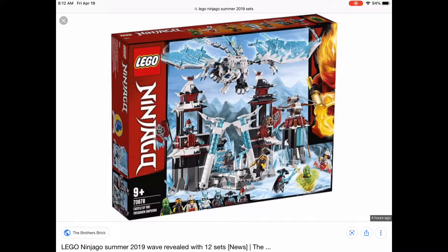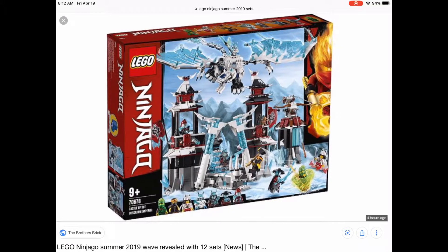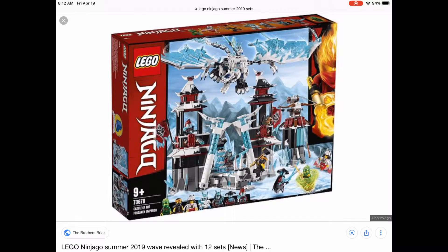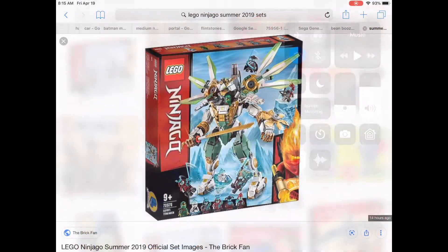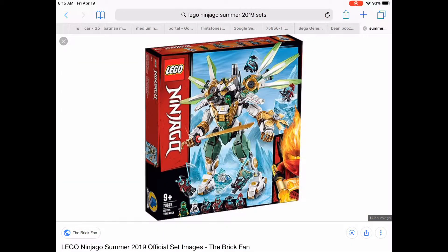This looks like $110 at the most, but $90 could be a really good steal. I'm definitely gonna pick this one up. These are probably gonna come out after my birthday, so maybe Christmas — I don't know, but this looks really good.